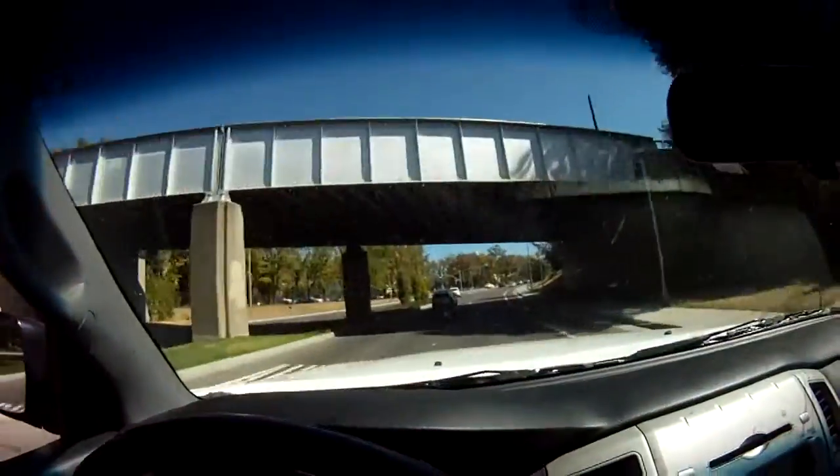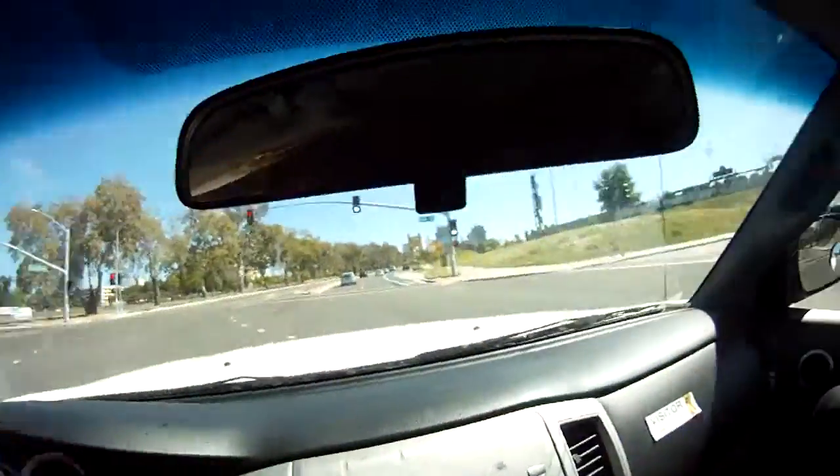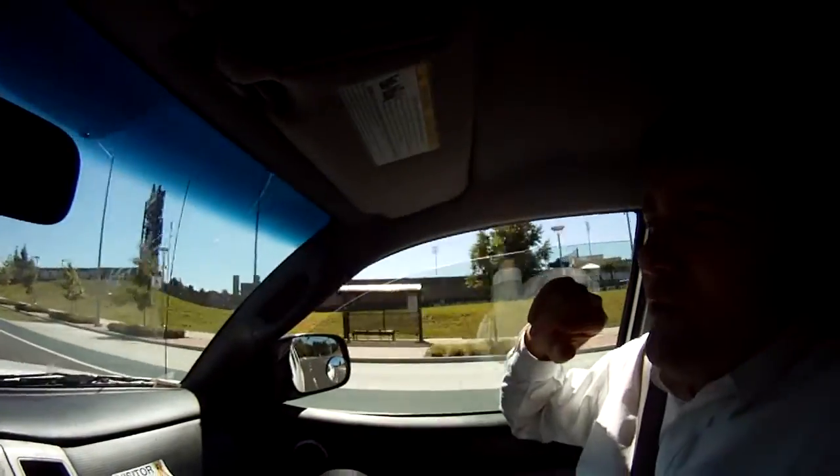Up here you're going to want to make a left. Say hi, Francis. Take a left at the next signal. We're coming right into Raley's Field — right to your right, you can see Raley's Field. What's Raley's Field? Where you can catch the Sacramento River Cats.